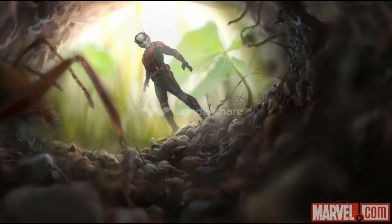Hey guys, it's me Captain Norsebeer, and this is the official new concept art released by Marvel Studios. As you can see, it's Ant-Man above an ant hole, with loads of ants and everything.